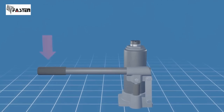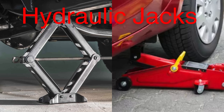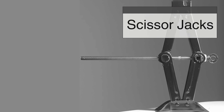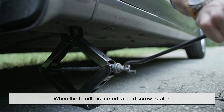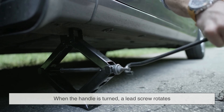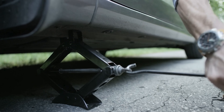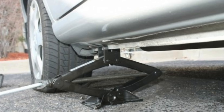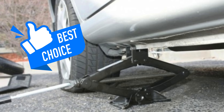At the core of every car jack is the principle of mechanical advantage, which allows a small input force to be converted into a much larger output force. Car jacks fall into two primary categories: mechanical jacks and hydraulic jacks. Mechanical jacks, such as scissor jacks, rely on a system of screws and levers to create lift. When the handle is turned, a lead screw rotates, causing the scissor mechanism to expand and raise the lifting pad. The effort required increases with heavier loads, but the simplicity and portability of scissor jacks make them a common choice for emergency roadside situations.